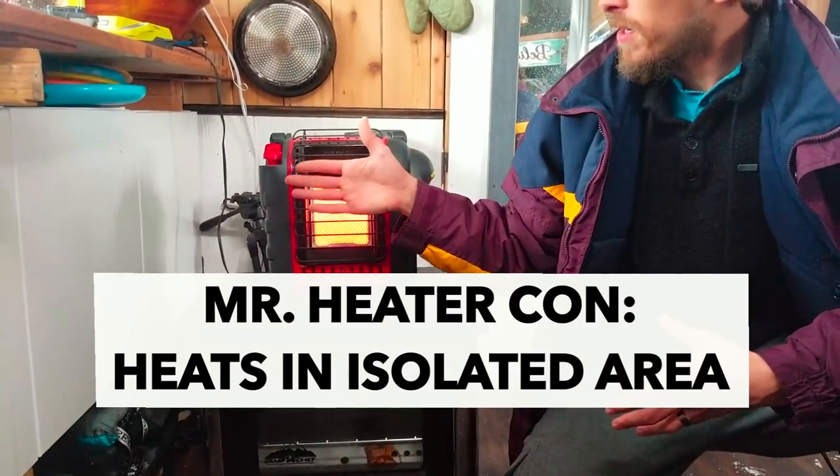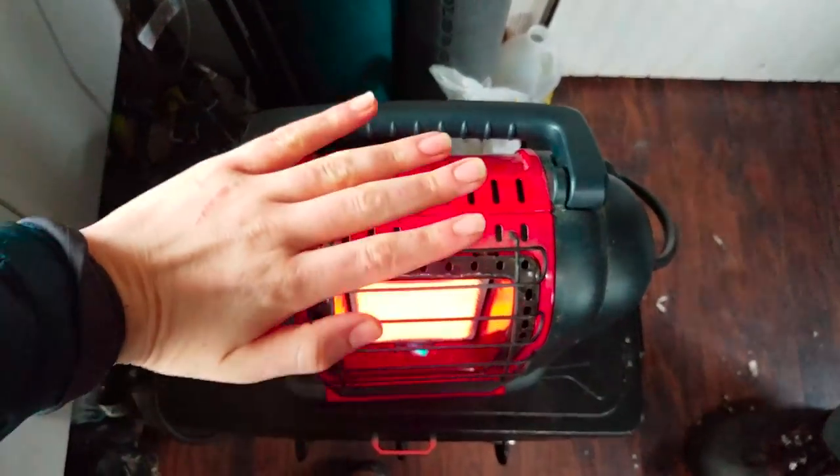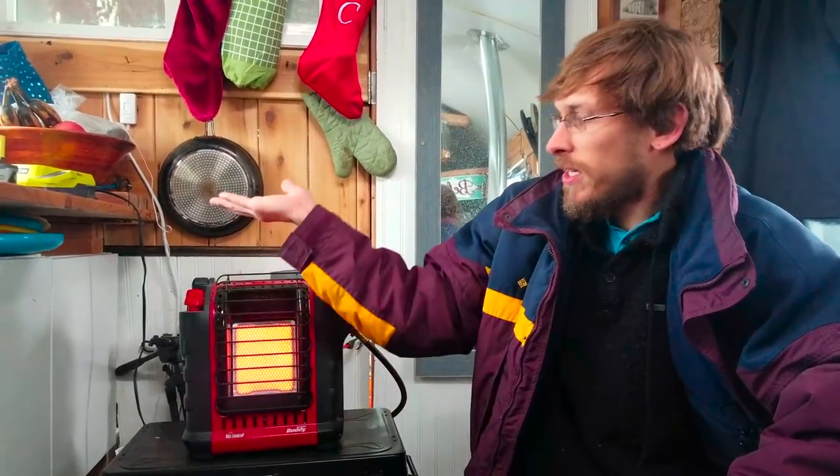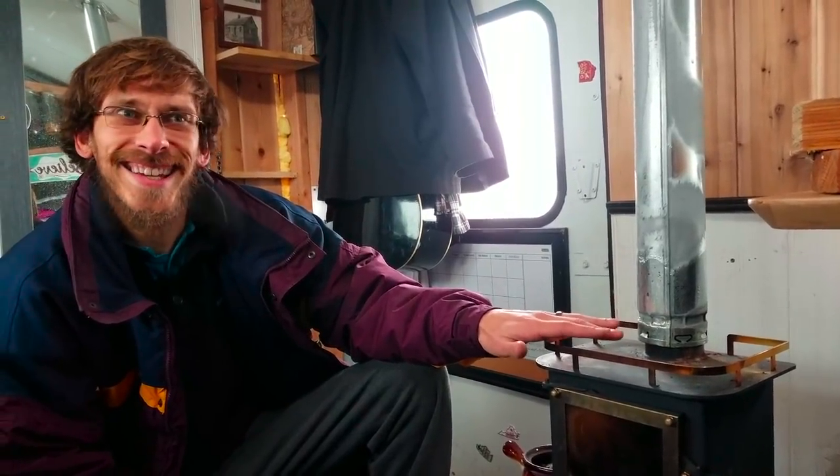With the propane heater, most of the heat comes out right here and goes straight up. You can feel it — right in front of it is the hottest spot, but I can hold my hand there no problem. The heat immediately rises and fills the ceiling and then escapes through any gaps, whereas the wood stove's heat fills the whole area and starts to fill it up. It warms the bus much more convincingly — it feels like your home being warm. The propane keeps things warm pretty much right in front of it, so it works for us because we scoot it close to the bed. But if that's not your situation, propane is more of a space heater and the wood stove is an area heater. That's definitely something to consider.